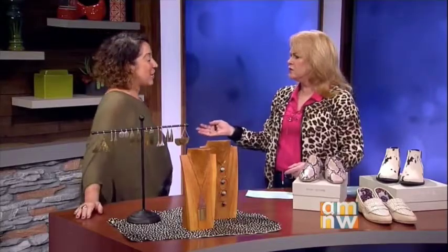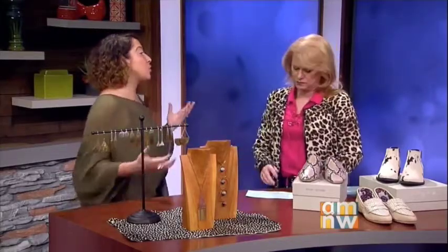So you say animal prints are considered the new neutral? Yes, so we know neutrals usually as black, white, gray, brown, tan. For fall, it's nice to spice things up by adding animal print into that mix.